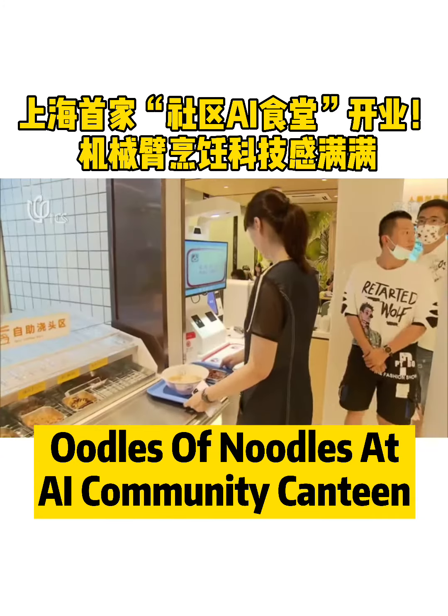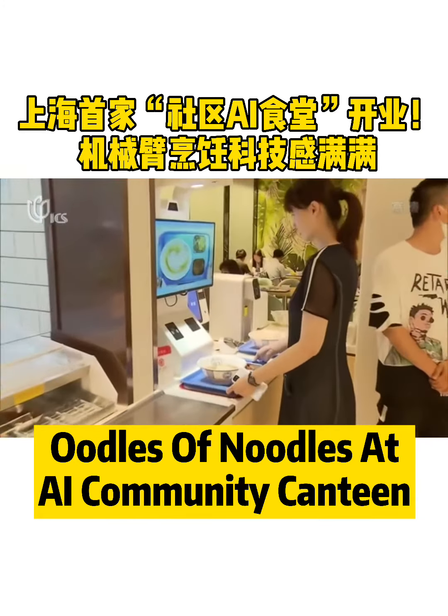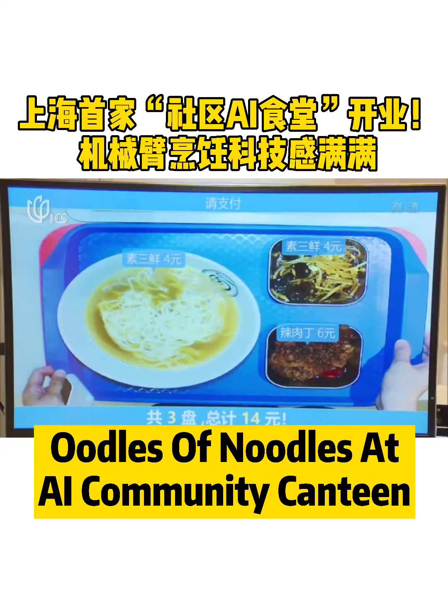People can then choose toppings and pay for it by putting the plate under a camera, which scans the food and shows the price.